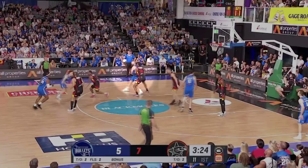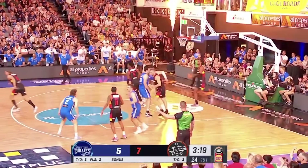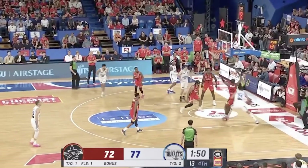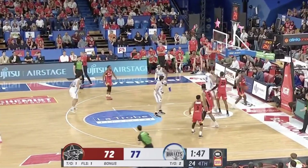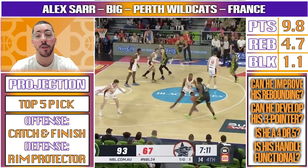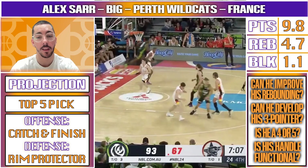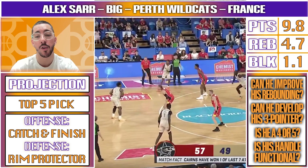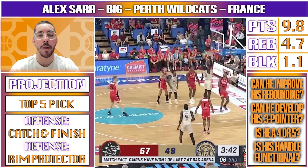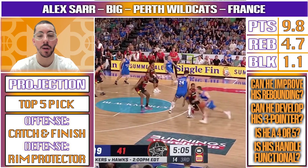As for improvements, Sarr still struggles against real heavy, ground-based bigs — some centers can get into his body and totally dislodge him, and he's not strong enough yet to hold his ground in the paint all the time. Sarr's second jump is also good, but I'm not sure it's excellent, and this can cause him some problems while his positioning, especially in the pick and roll, still improves. The Frenchman can still do a better job taking away both the drive and the pass to the roller at the same time. This can also come into play when Sarr is flat-footed and doesn't leave the ground, even though he has the means to react a bit late because of his pop and length.